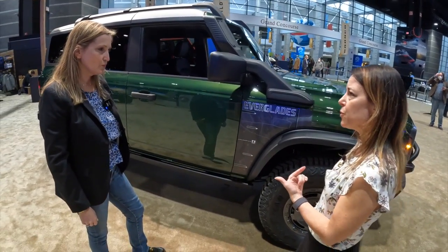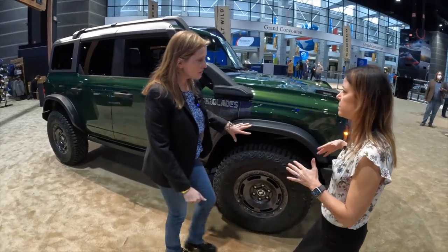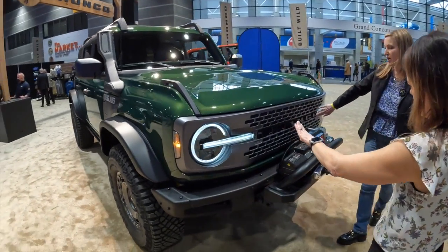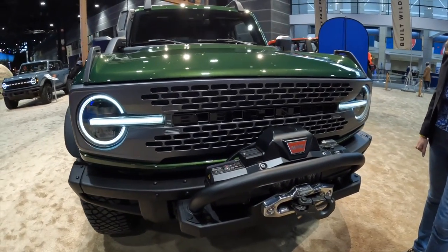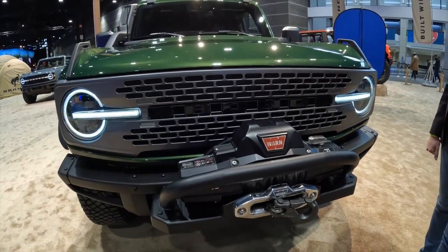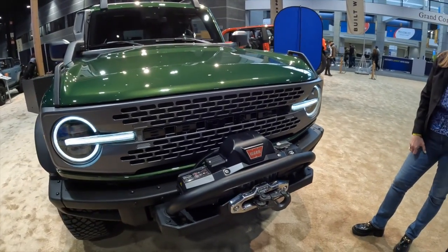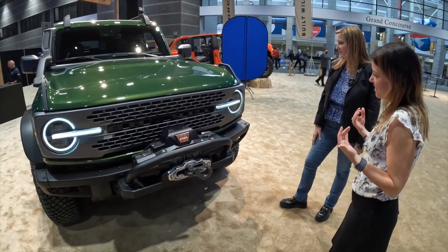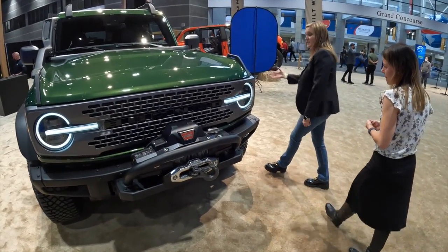I noticed it looked like there was a different grille. It is one of our standard grilles, but with the Bronco black lettering, so the colors are different — two-tone. And it also comes standard with the Sasquatch package, which is really awesome.